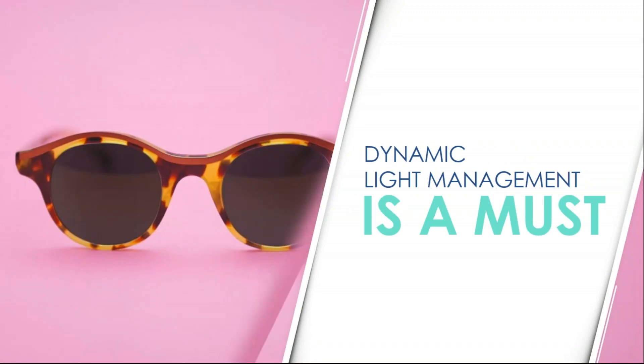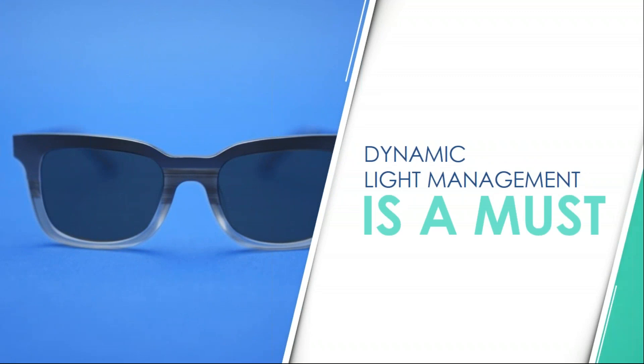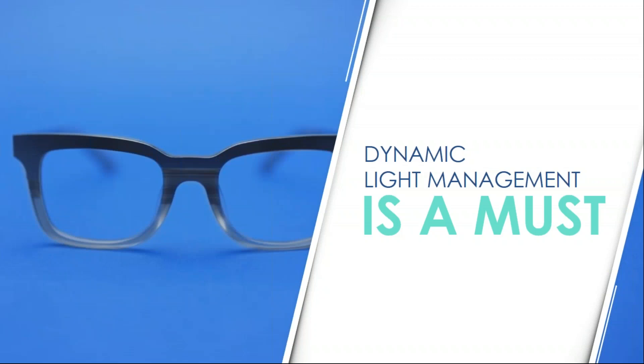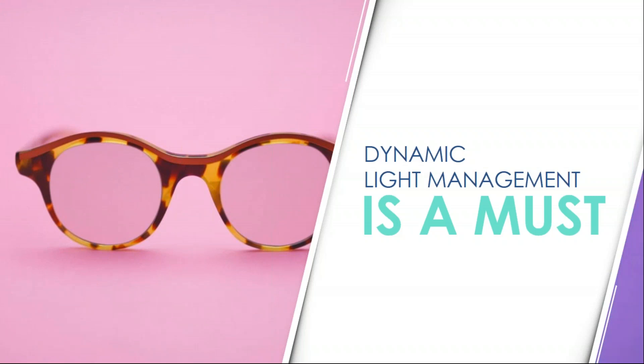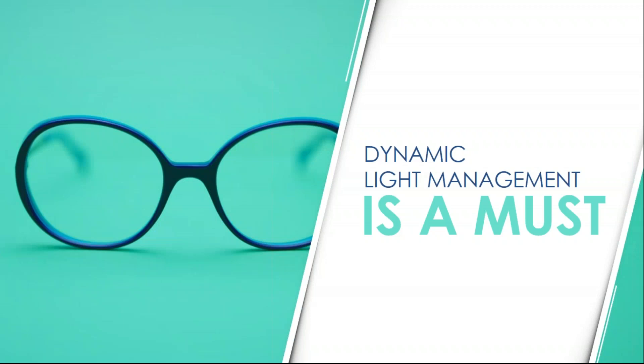As we continue to make larger and larger leaps in technology in the optical industry, this dynamic light management is just going to need to become a standard. Whether you're a glasses lens wearer or a contact lens wearer, there are products available to you and your patients that can help them manage this light — especially given how great this new Gen 8 product is. I think it's going to be the photochromic that your patients have all been waiting for. Thank you so much, I appreciate your time today. I hope you have a wonderful rest of your day. If you have any questions, please email the address that sent you the invite.